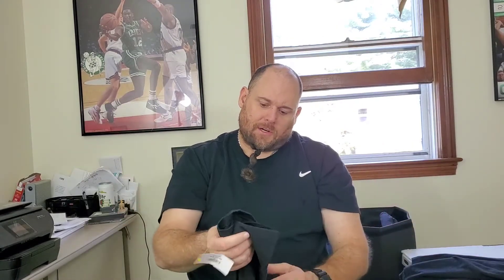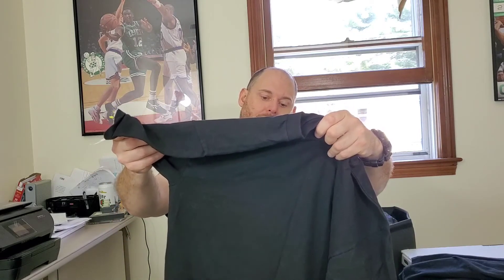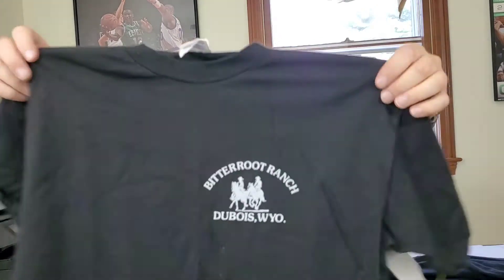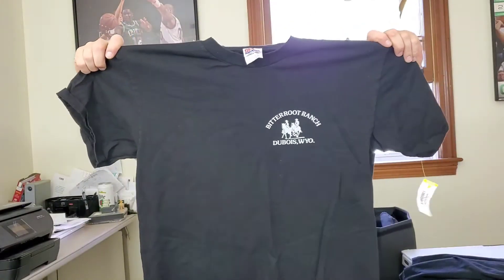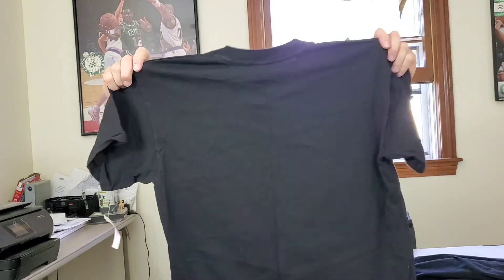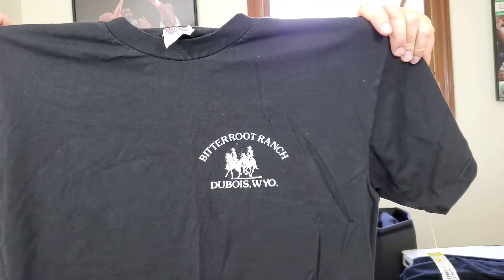Next up is a t-shirt — this is vintage, single-stitch on a Hanes Heavyweight tag, and it's called Bitter Root Ranch, Dubois, Wyoming. It's an old-school ranch t-shirt, probably from the 90s. Hopefully somebody wants to buy this from me.